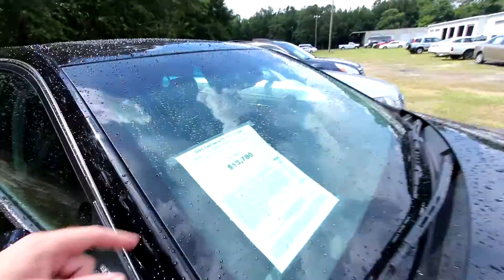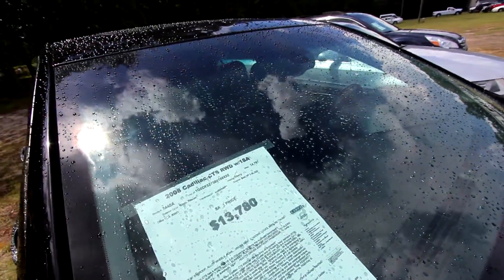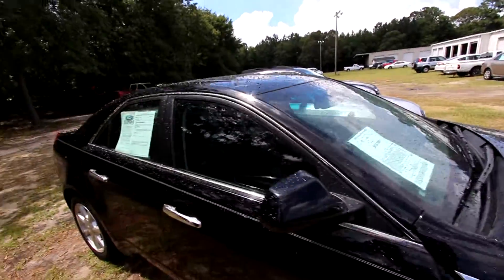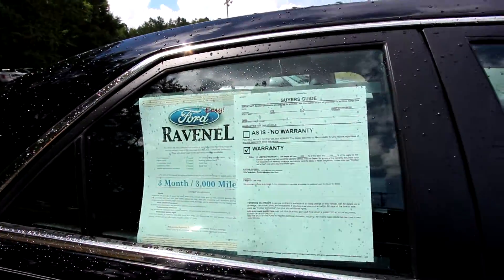This one is up for sale for $13,780 with 74,000 miles, rear wheel drive. An 08 CTS does come with warranty, still under 100K on the mileage.